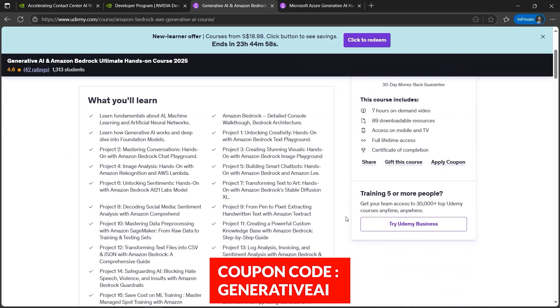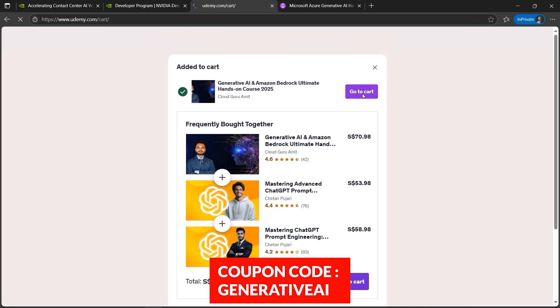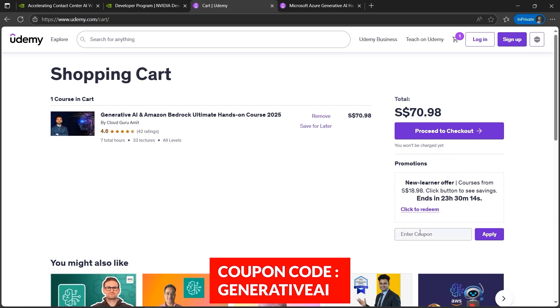I'll provide you with a coupon code — the coupon code is the same for both AWS Generative AI and Microsoft. I'll show you the actual value, add it to cart, go to cart, and apply the coupon: generative AI. You'll find the coupon in the description box as well. This is for a limited time — five days from now. I'll click Apply and here we go — 82% discount.